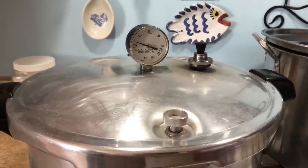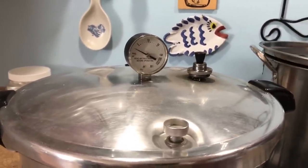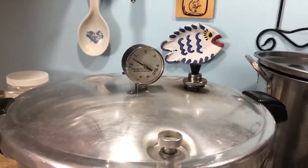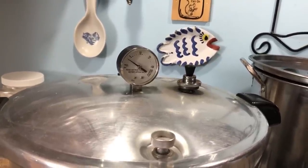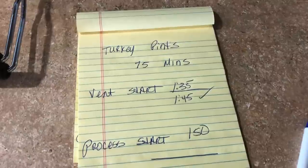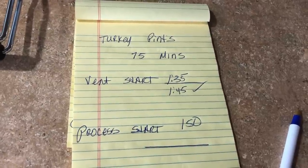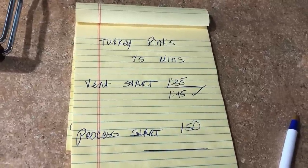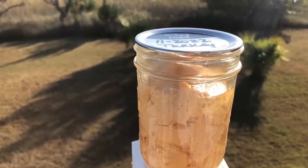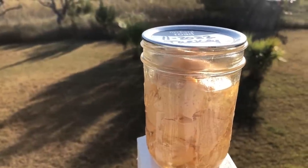We had a steady stream of steam for 10 minutes, so I've put the weighted gauge on. I have a dial gauge as well. We're going to wait until we come up to about 11 pounds and then I'll start my processing time. We've reached our time with the timer going. I need to process 75 minutes — I've got a cheat sheet and a timer as a backup. Six pints will go into the pantry after sitting for 24 hours. Notice it made its own turkey stock, just like ugly chicken did. It ain't hard — it's just canning.